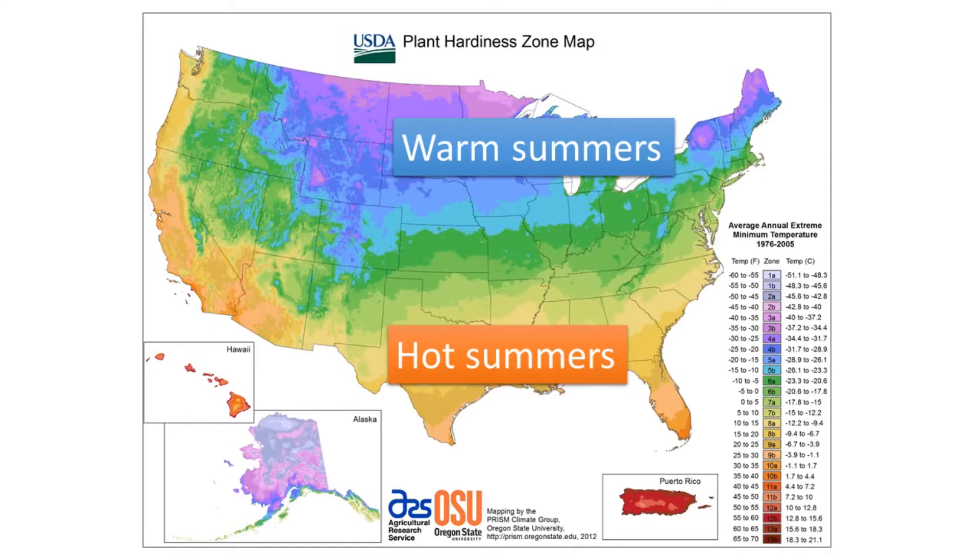In general, it is warmer in the southern states than in the northern states during the summer.